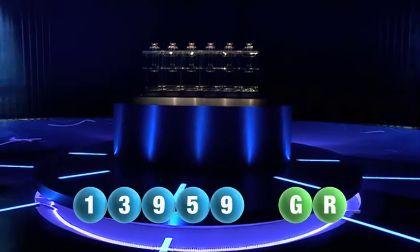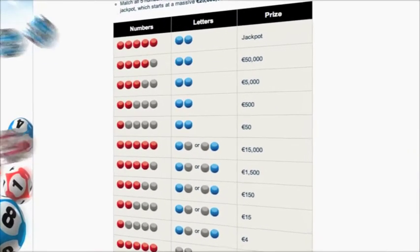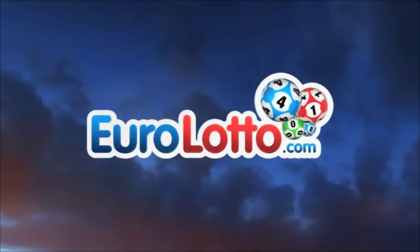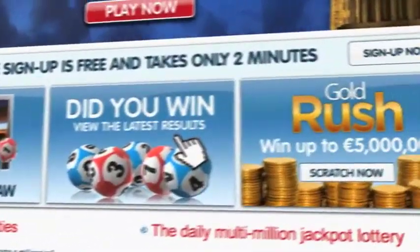Here at EuroLotto you have 15 different ways of winning. The jackpot is the highest prize and it's never less than 25 million euro. Go to EuroLotto.com every day at 8 o'clock CET to see if you have won. Did you get your lottery ticket? Go to EuroLotto.com.